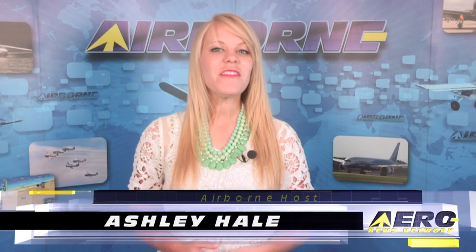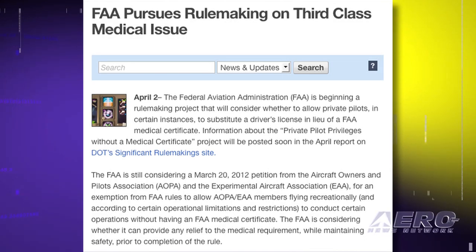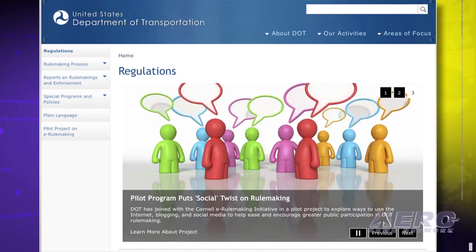Welcome to Airborne on Aero TV, I'm Ashley Hale. We have a lot of news from Sun and Fun, but there was a significant development for GA pilots announced by the FAA on Tuesday. The agency is beginning a rulemaking project that will consider whether to allow private pilots in certain instances to substitute a driver's license in lieu of an FAA medical certificate. The FAA is considering whether it can provide any relief to the medical requirement while maintaining safety. Information about the private pilot privileges without a medical certificate project will be posted soon in the April report on DOT's significant rulemaking site.